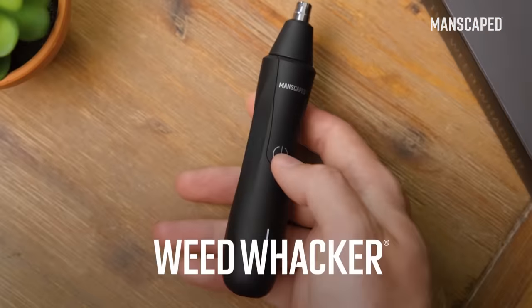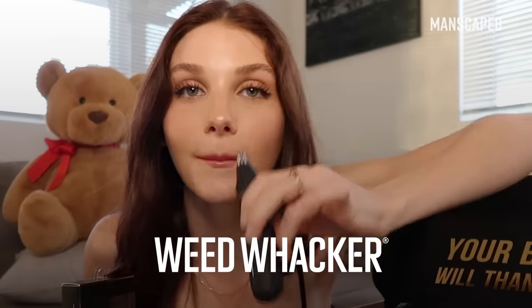An awesome product, which honestly everyone needs — the Weed Whacker nose and ear hair trimmer. And the women will love you for it. You're good to go.